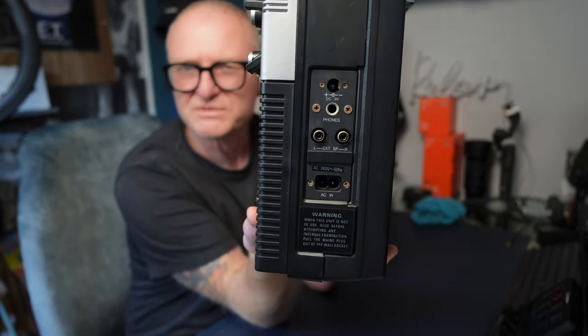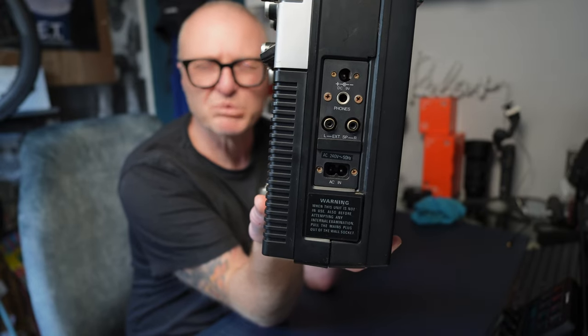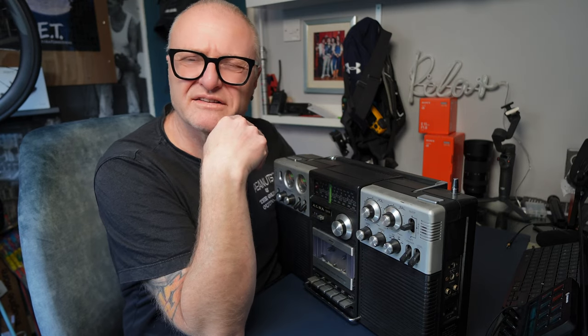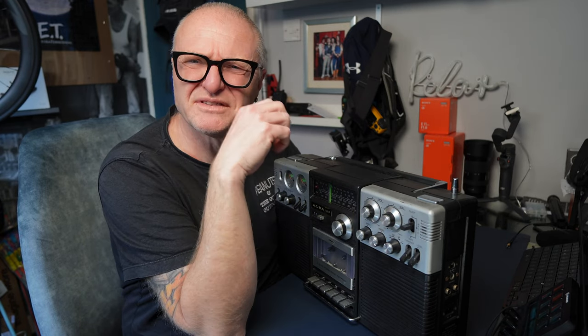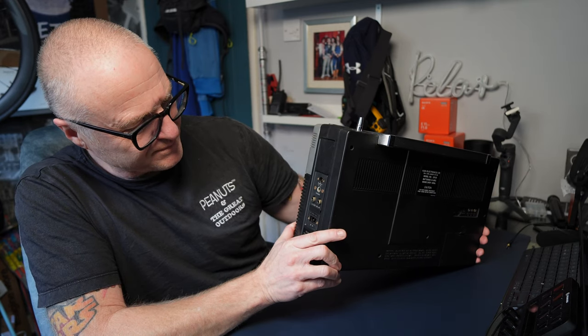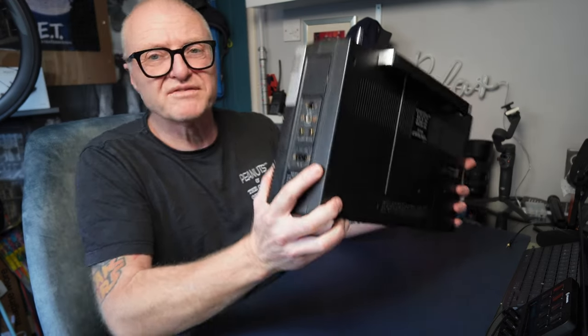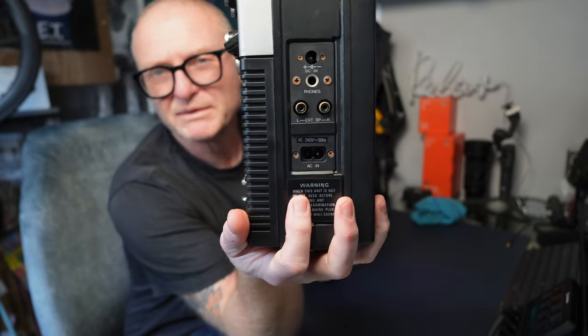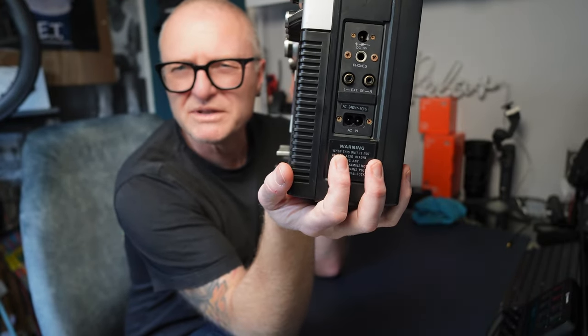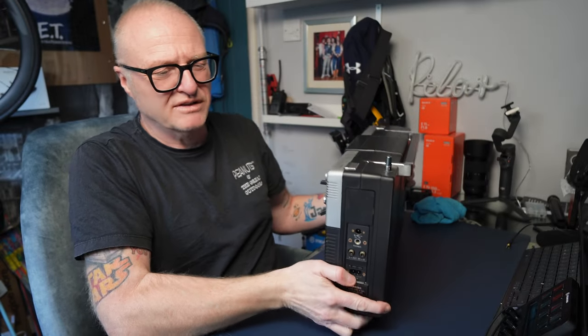I did get some headphones with this when I was a kid and they were Ross — they were absolutely awful. Really horrible things. They were like speakers on your head, plasticky and just tacky horrible things. And it's even got extension speaker outputs there as well.